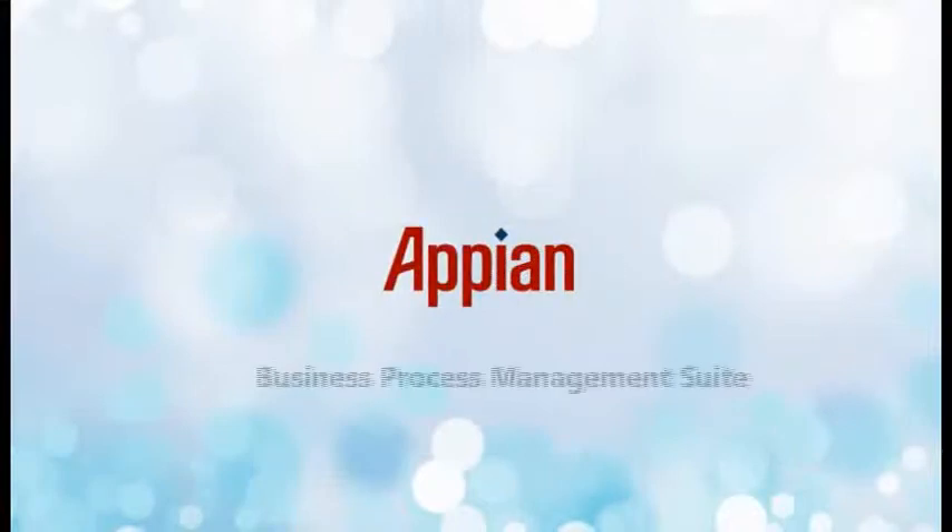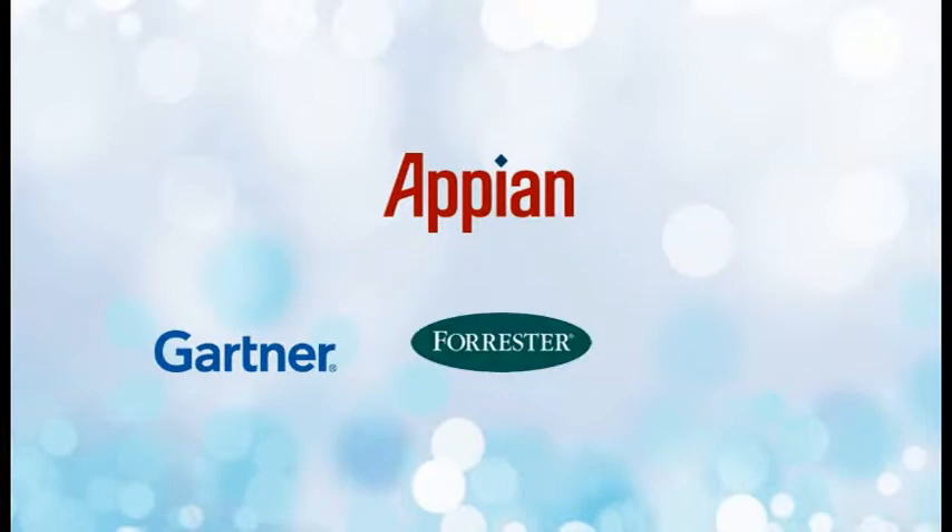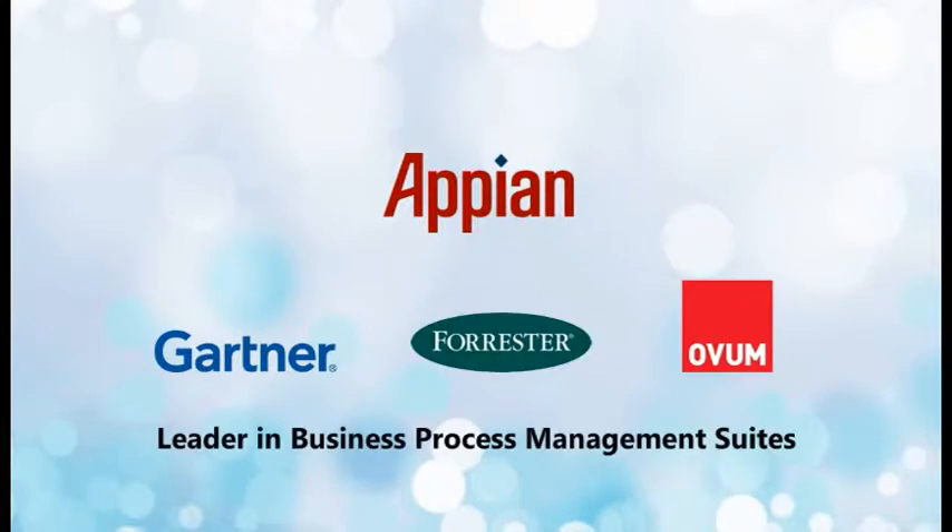Appian Corporation offers a business process management suite that is recognized by Gartner, Forrester, Ovum, and other analysts as a leading software platform.